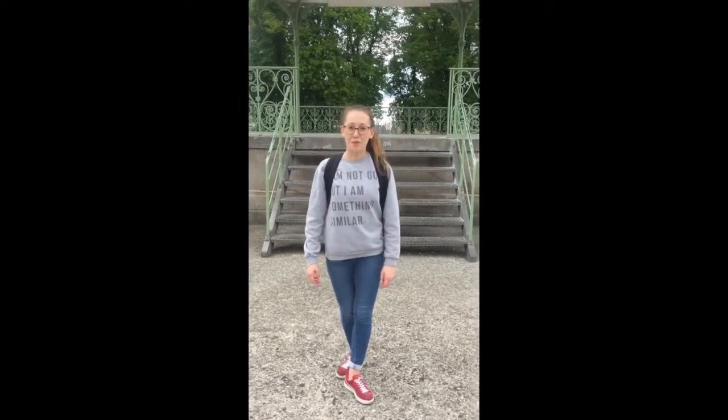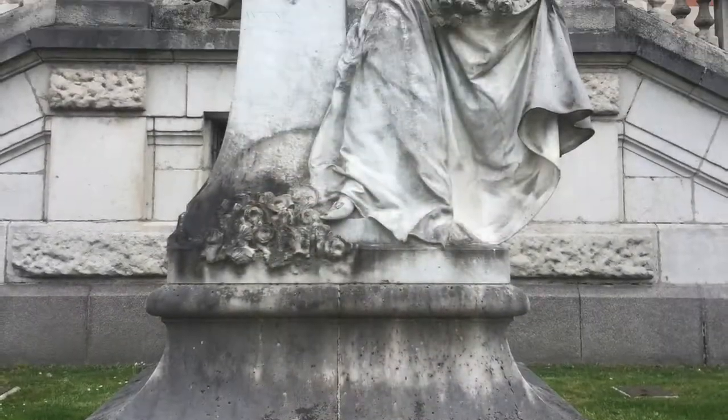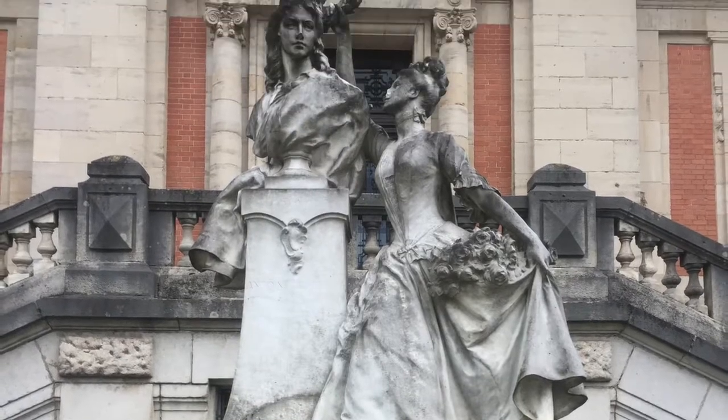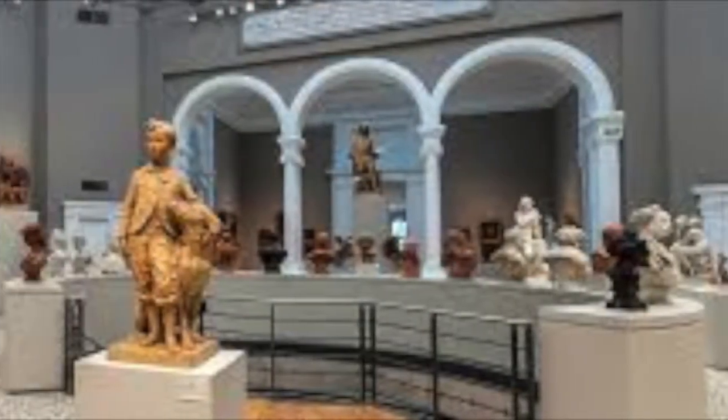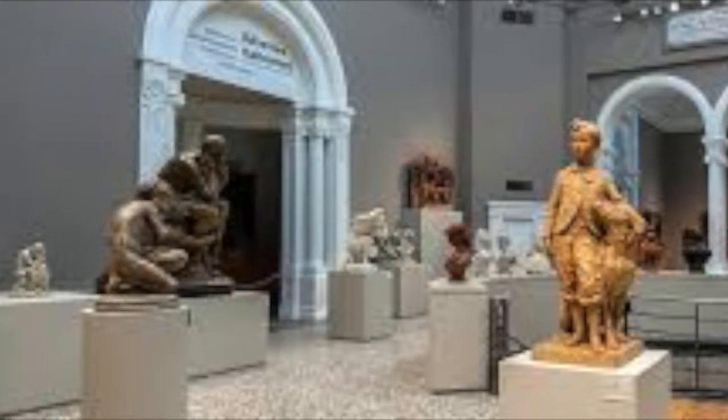Hi everyone, so today I'm in Valenciennes and I wanted to show you the museum. Built at the beginning of the century under the Third Republic, this museum is a Beaux-Arts Palace in the middle of the boulevard Watteau in Valenciennes. By the way, we can see a sculpture of Carpeaux and Watteau just behind it. With its imposing size and big spaces, it glorified a prestigious collection.